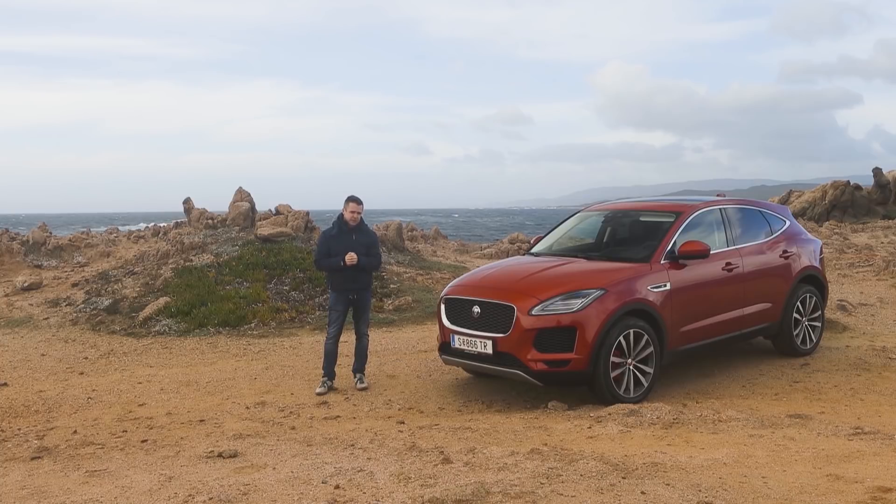So Jaguar gave us their first SUV in 2016, the F-Pace, and the world was quite pleased about that. They followed up with the I-Pace, which is out later this year, and then they announced the E-Pace. And here it is.